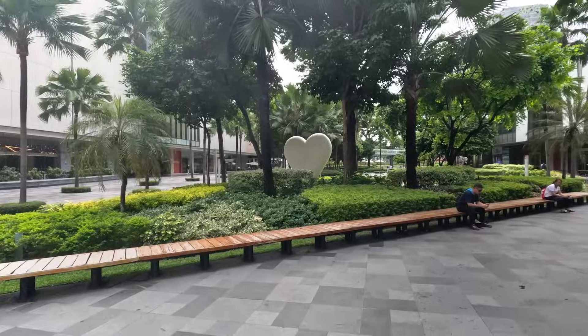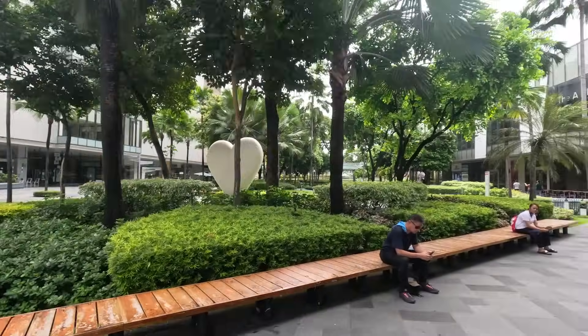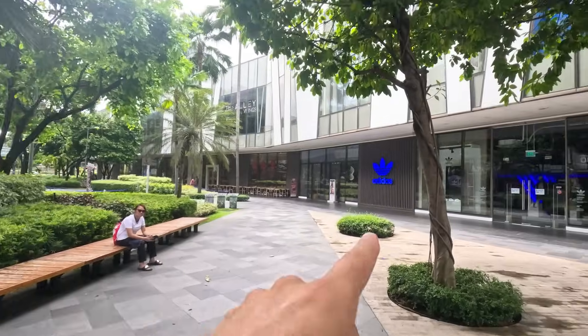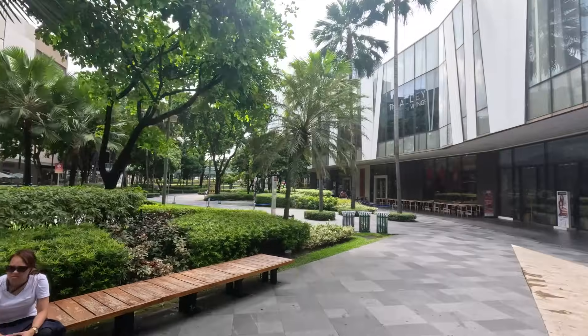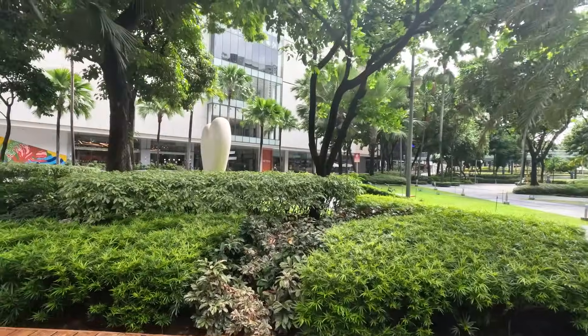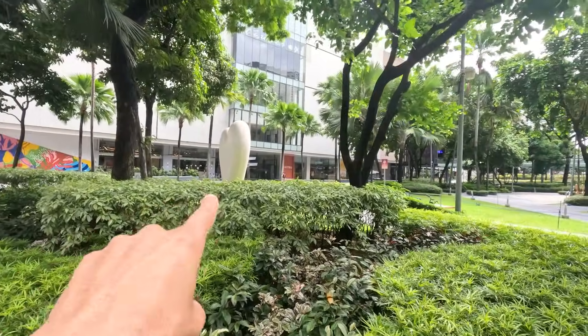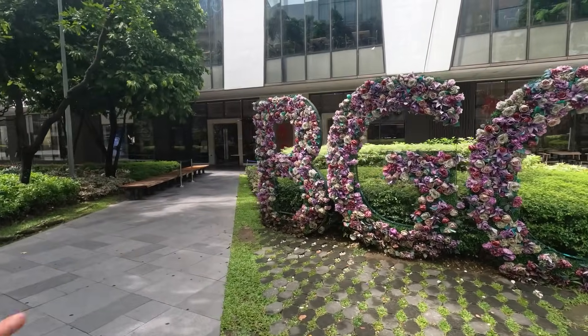I believe this is called the High Street and it's kind of like a chill area. You have a little Adidas store over there, beautiful massive trees, nice little gardens, and of course a little heart statue over there. Very nice, super clean. BGC built out of flowers.